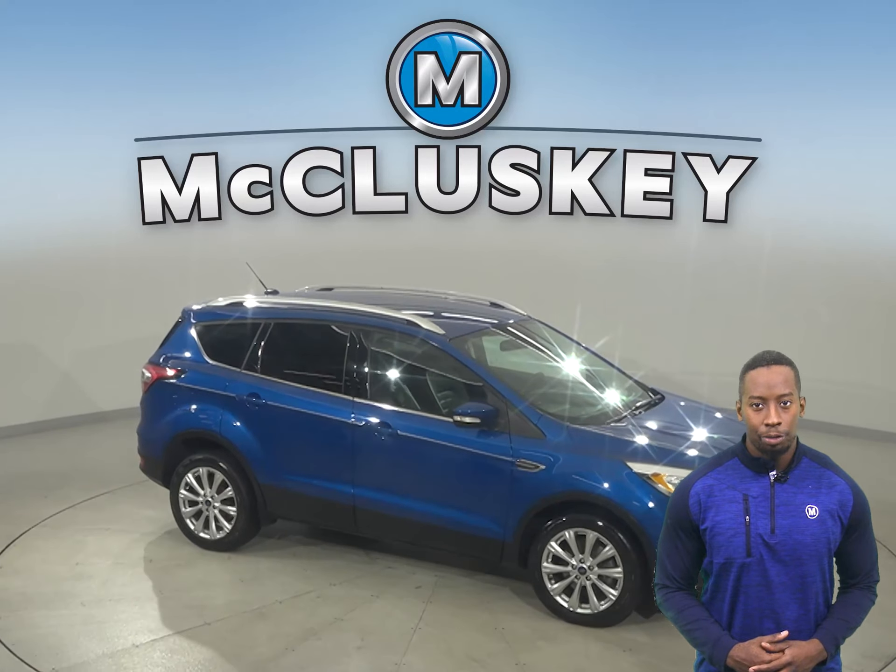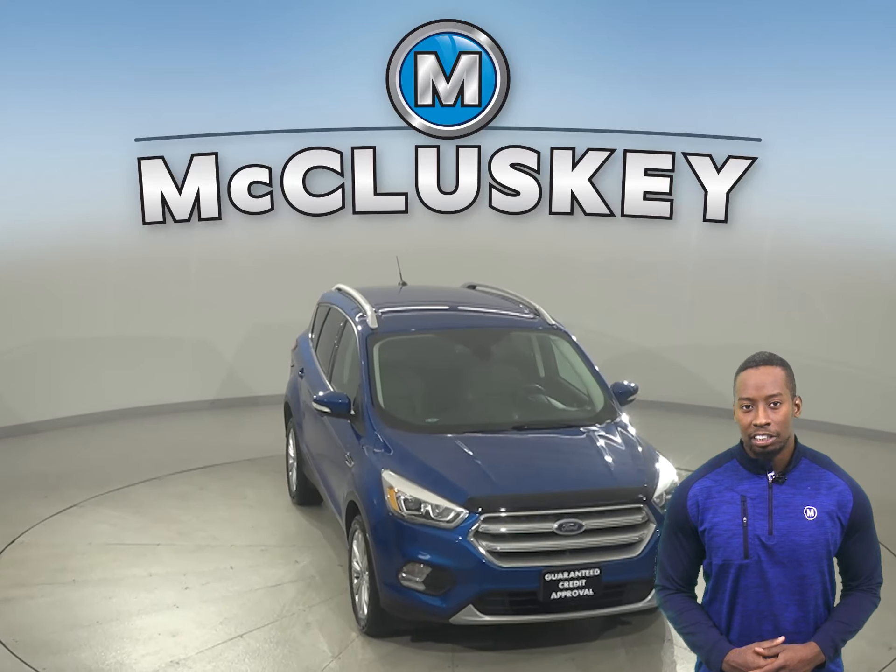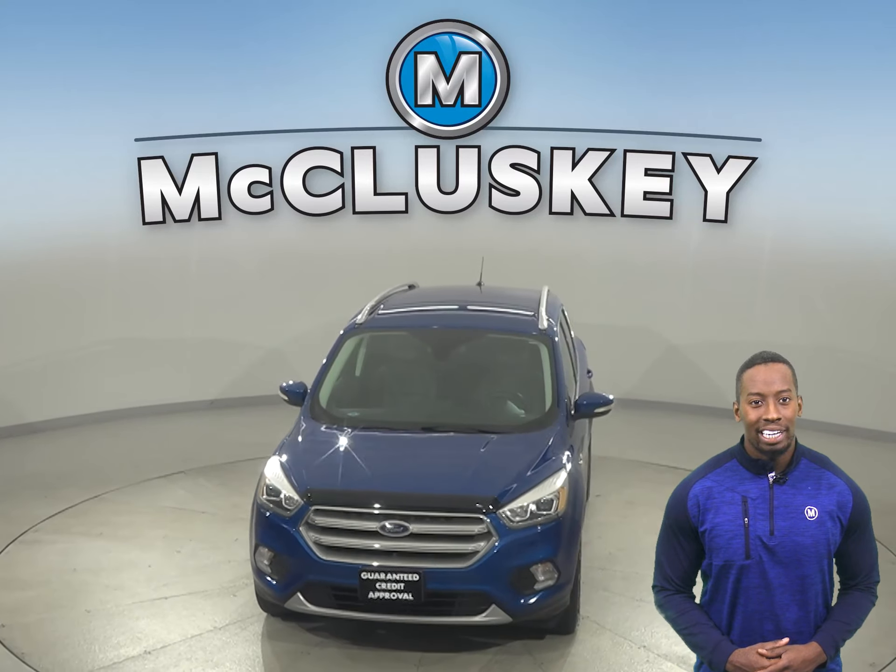Come on in today and try it before you buy it with our free and exclusive 48-hour test drive. For some added peace of mind, we've assured you that this car is a reliable choice.